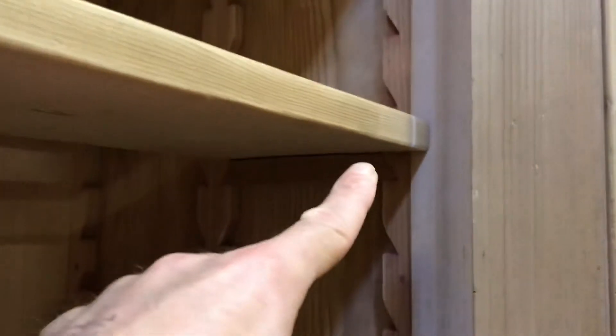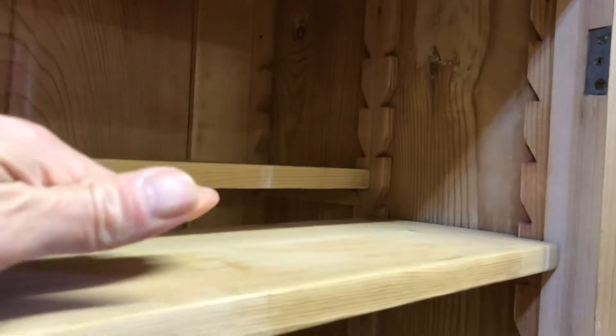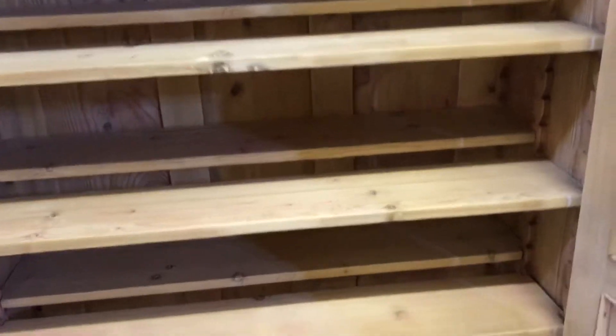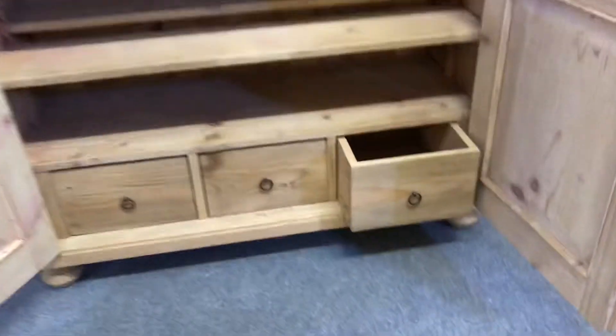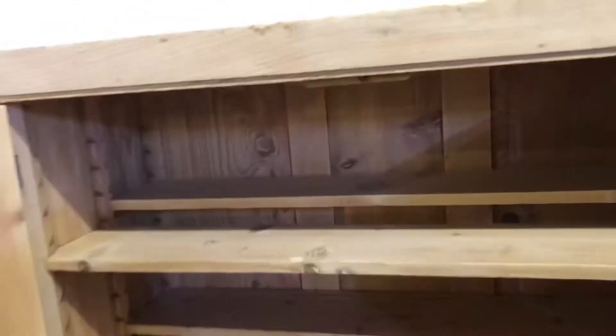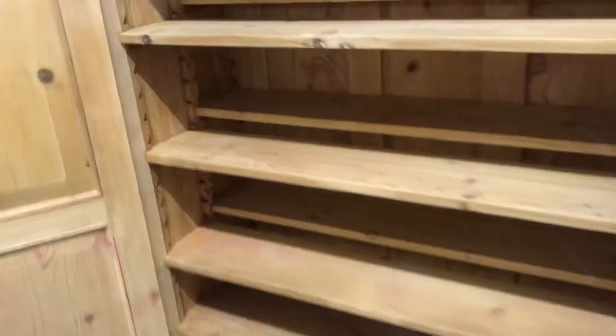These pieces of wood can slot in wherever you like, so you can have the shelves level, or staggered — as you can see — so you can do all sorts of configurations. At the bottom you'll see there are three drawers, so you can play around with the inside and stack all sorts of things. Could be very useful.